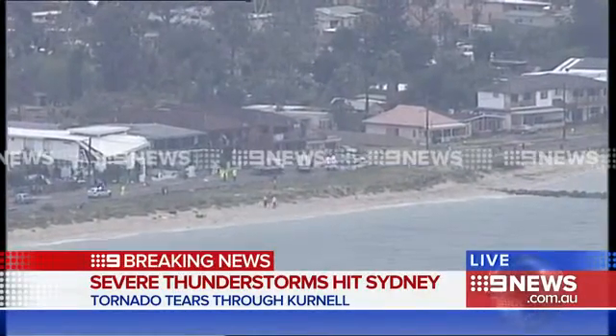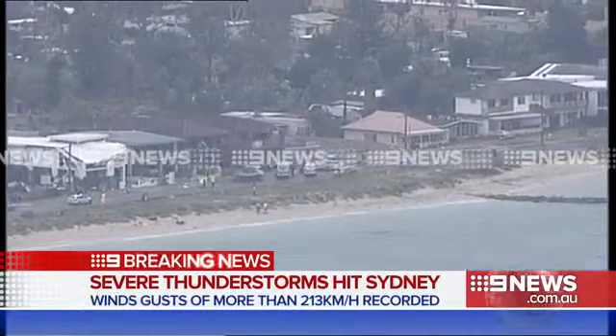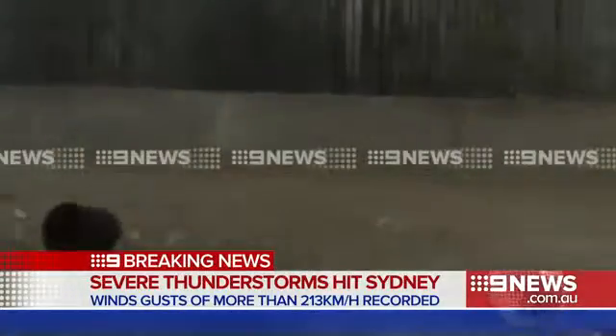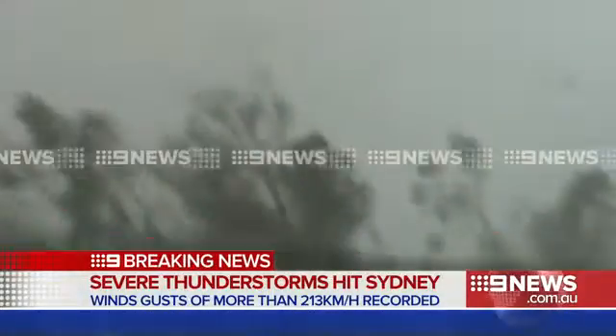We've heard that wind gusts exceeded 200 kilometres per hour in some parts of that area, so we're talking about Category 2, Category 3 cyclone-type winds moving through that area and causing a significant amount of damage. As a result of not only those wind gusts, we've also seen golf ball-sized hail fall not far away at Cronulla.